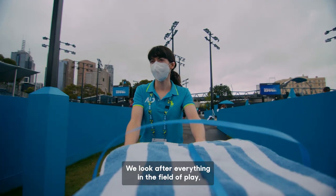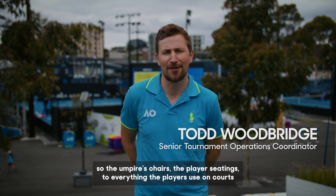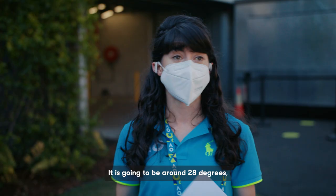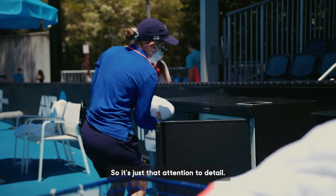We look after everything in the field of play — everything that sits on the courts, so the umpires' chairs, the players' seating, to everything the players use on court, like the balls, the drinks, the towels and the ice. It's going to be around 28 degrees, so that means we are putting the ice out fresh. It's just that attention to detail.